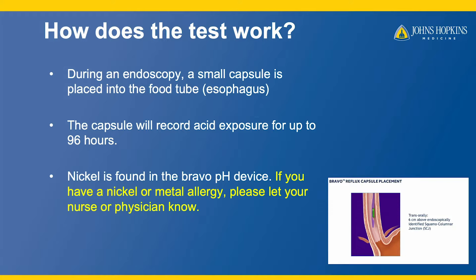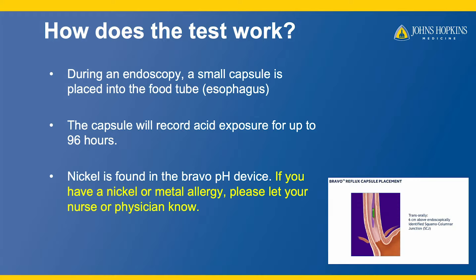A small amount of nickel is found in the Bravo device. Please let your nurse or clinician know if you have a nickel or metal allergy.